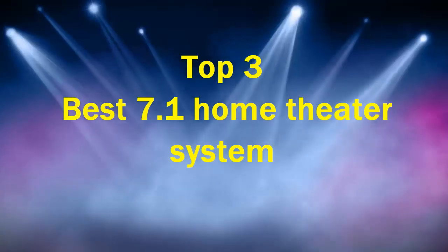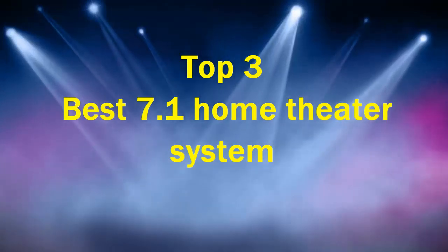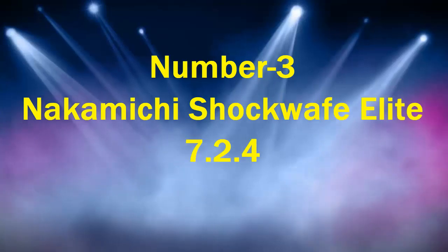Top 3 Best 7.1 Home Theater Systems. Number 3.